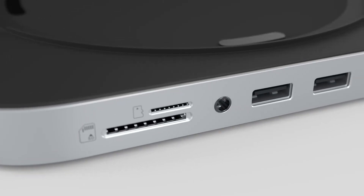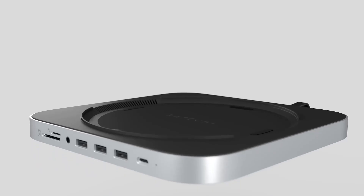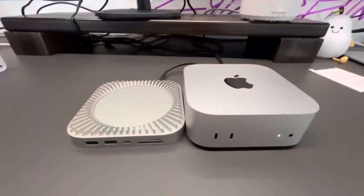I'm going to put the Mac Mini M4 to the test against a gaming PC, and by the end of this video you'll know which one really packs the punch.